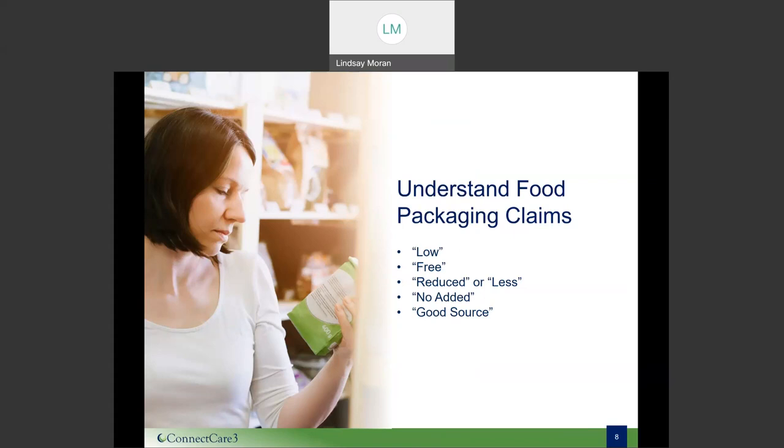Last, the 'no added' claim — you might see 'no salt added' or 'no sugar added.' What's important to understand is this does not mean there is zero sodium or sugar in the product. It means that during processing, no additional sodium or sugar was added. So if you're being mindful of a particular nutrient and you see 'no added salt,' it's still important to refer back to the nutrition facts label to see how much is naturally occurring in the food, because there could still be some in there.